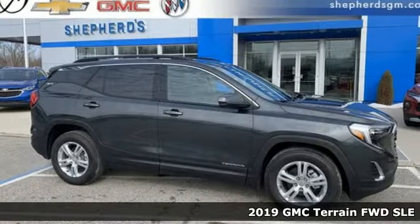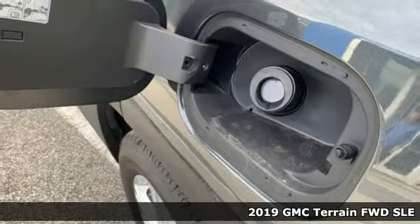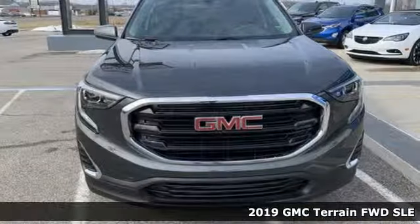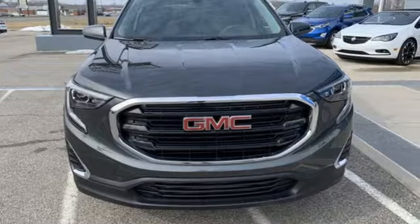It's a new 2019 GMC Terrain. GMC, professional grade vehicles suited to fit your needs. And get ready for an impressive combination of features.